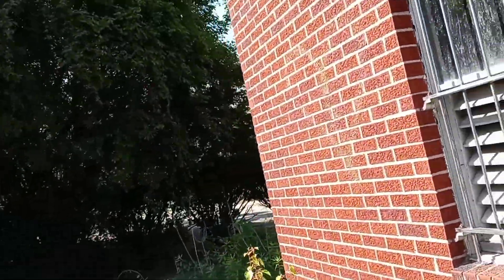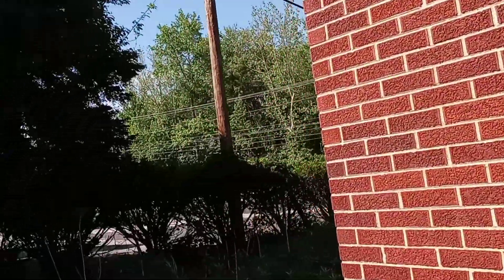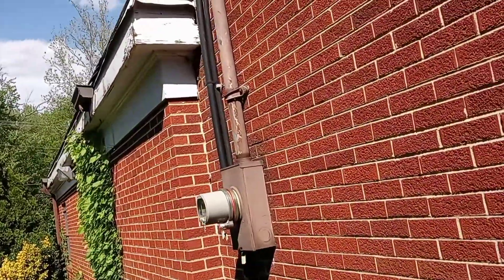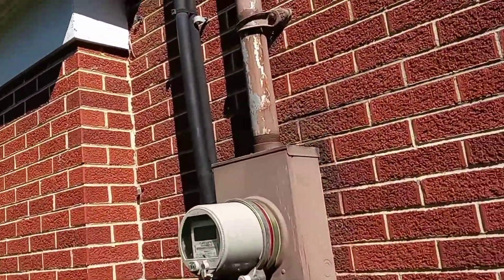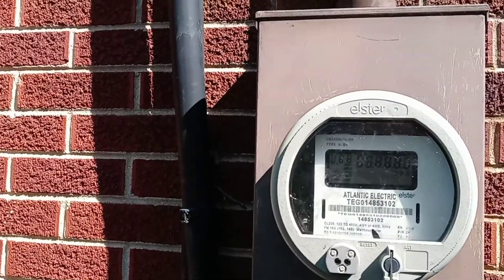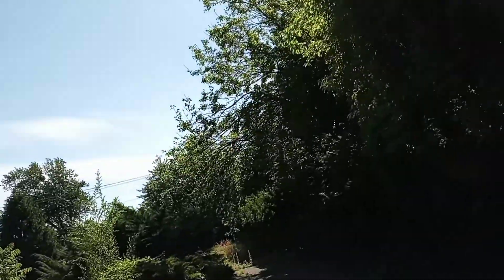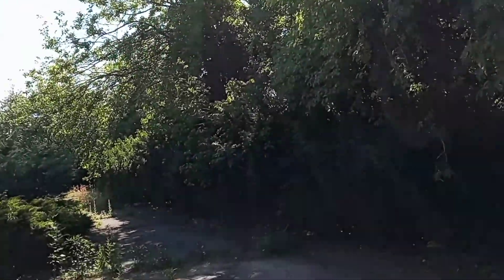And you can see into the upstairs. It looks like it might have power. They might have security, so I wouldn't want to walk in there.